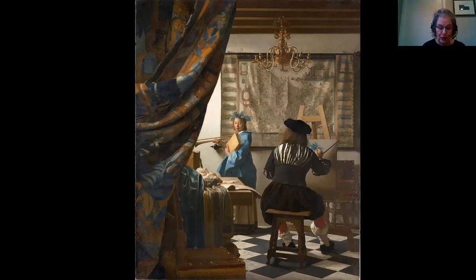Vermeer only produced perhaps 35 to 37 works in his entire life. He died young, painted very slowly, and ground all of his own colors, so everything took quite a long time. It's important to understand some of the metaphors in this painting: at the time Vermeer was active, painting was not considered an art — it was considered a craft. Vermeer was a member of the Guild of St. Luke, a craft guild that painters belonged to, and he actually served as its president for a time.